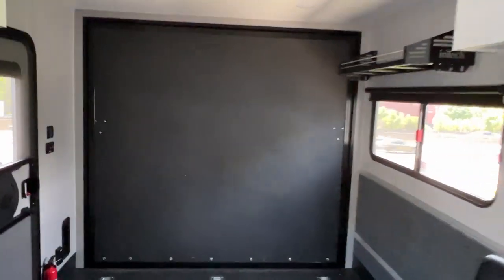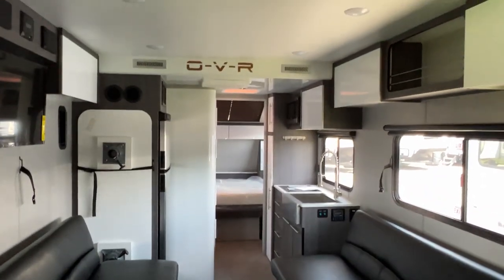So there it is — the N-Tech OVR Toy Hauler. Cool camper. Let's go check out the third one.